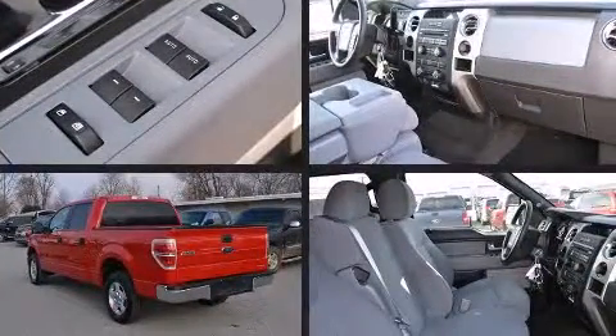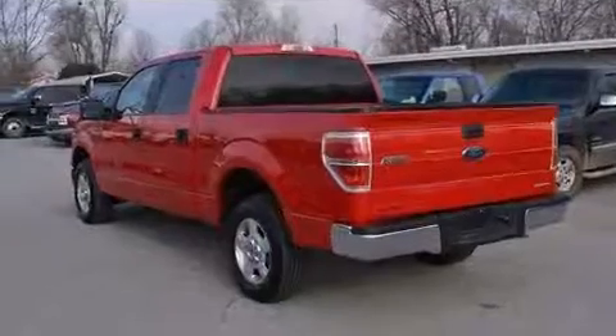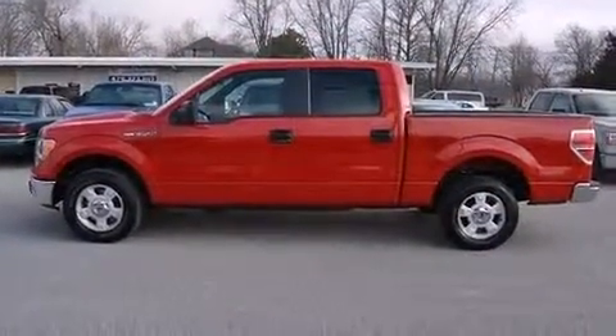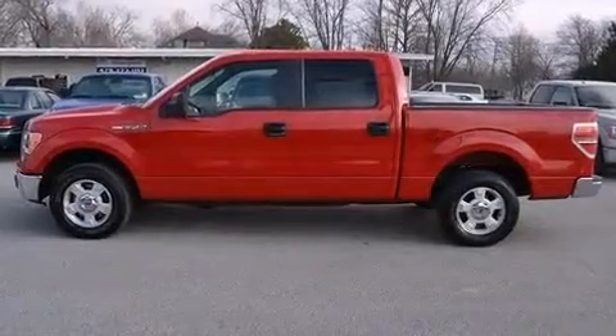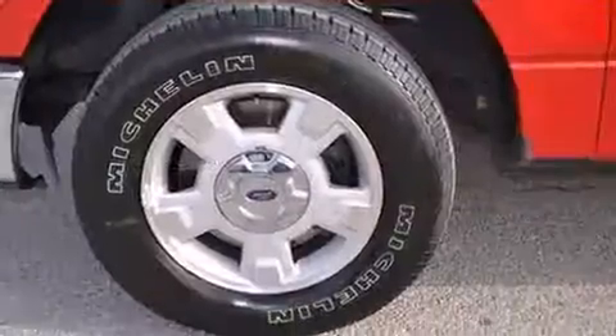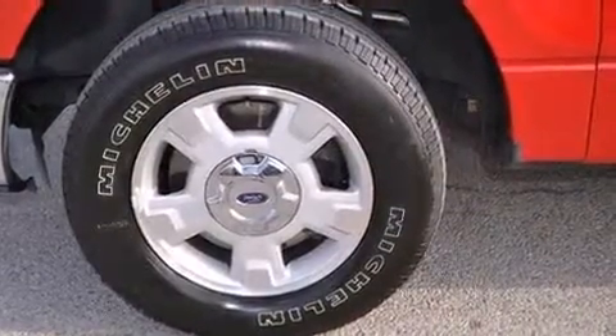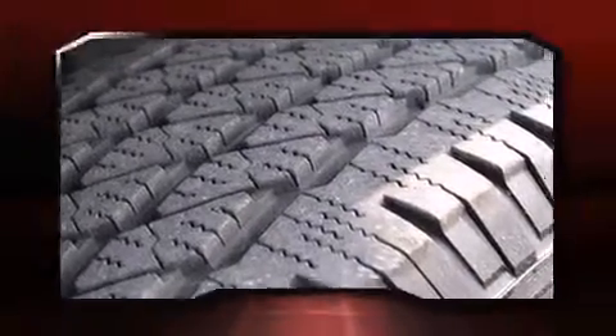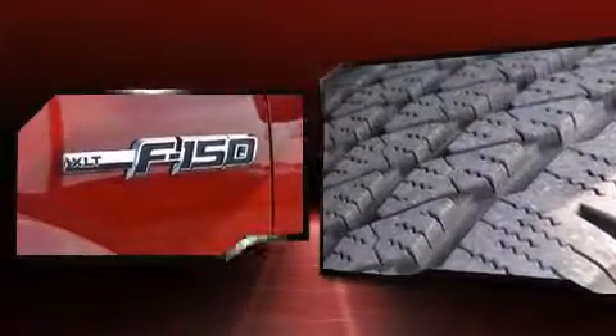Ford ensures the safety and security of its passengers with equipment such as dual front-impact airbags with occupant-sensing airbag, front-side impact airbags, traction control, a panic alarm, and four-wheel disc brakes with ABS. Electronic stability control ensures solid grip atop the road surface, no matter how challenging the driving conditions.